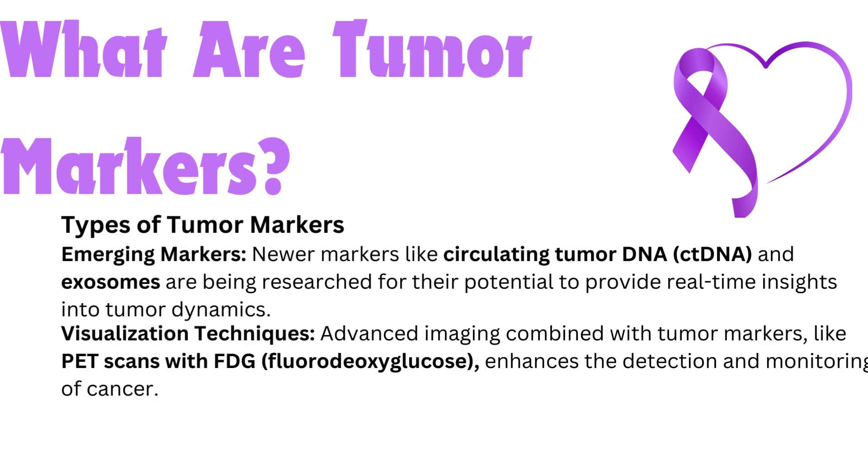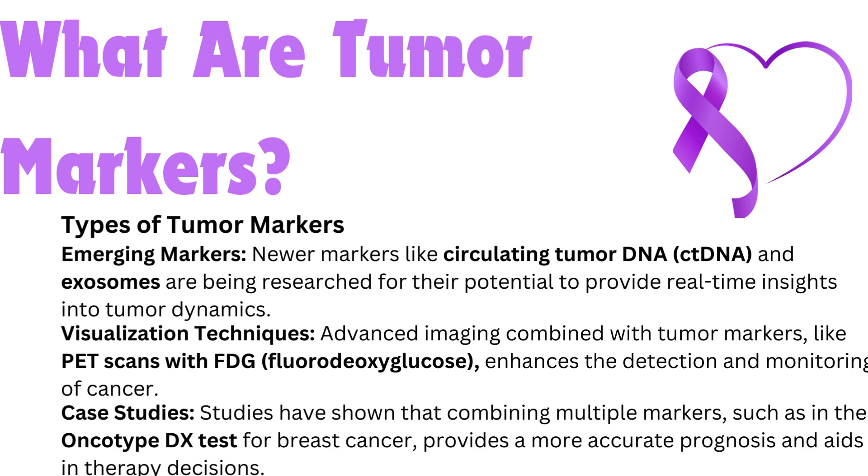Visualization techniques — advanced imaging combined with tumor markers, like PET scans with FDG (fluorodeoxyglucose), enhances the detection and monitoring of cancer. Case studies have shown that combining multiple markers, such as in the Oncotype DX test for breast cancer, provides a more accurate prognosis and aids in therapy decisions.